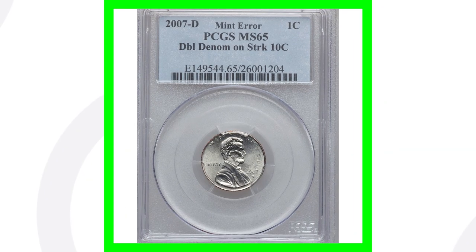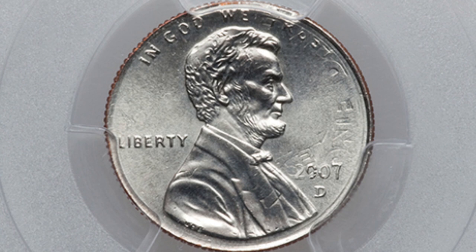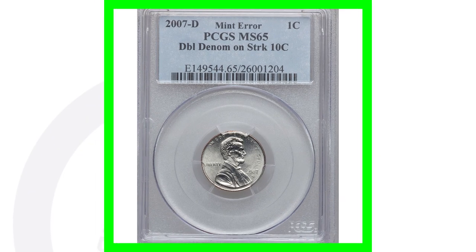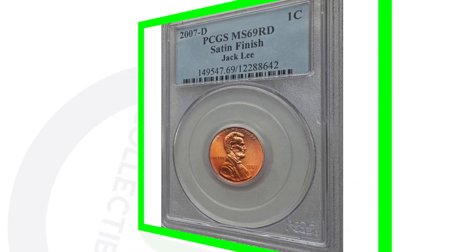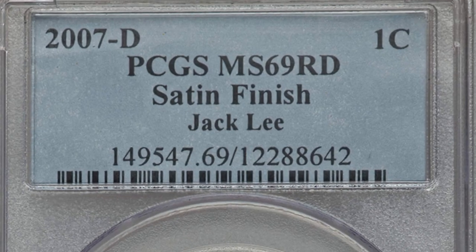Here is a 2007 mint error coin. This is where the Lincoln cent design was struck onto a 10-cent coin — a Roosevelt dime — which makes it a double denomination. You'll actually see the design of the Roosevelt dime as well as the Lincoln cent design, and that's why this coin sold for over $600.